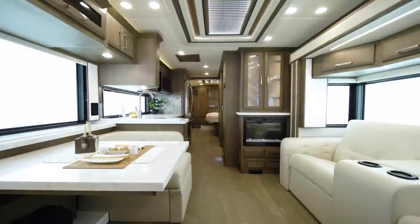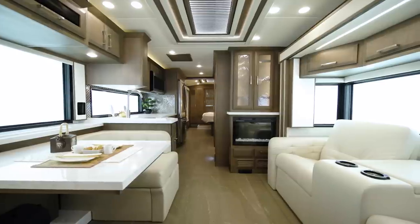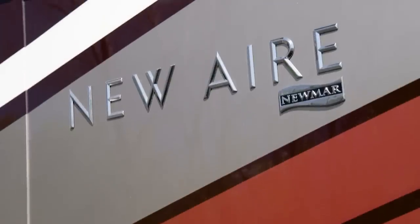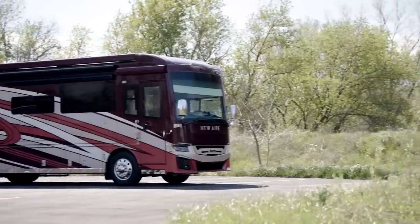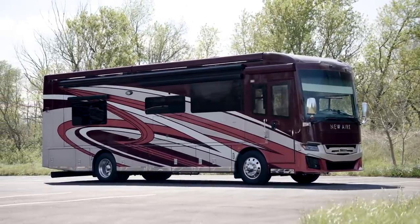With a number of all-new changes for 2022, we've put a new spin on one of our luxurious yet approachable coaches. We're honored to give you a look at the 2022 Newair Luxury Motor Coach. If you're looking for big luxury wrapped in a smaller package, the Newair might be your perfect fit.